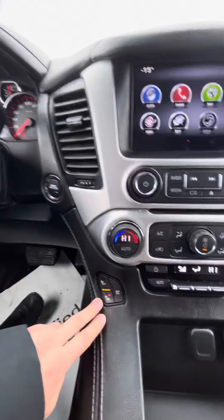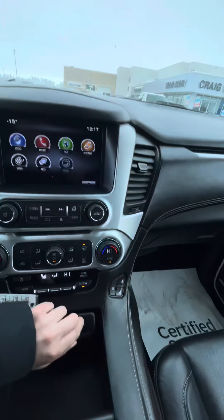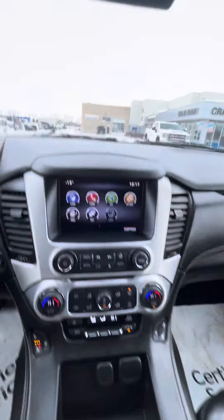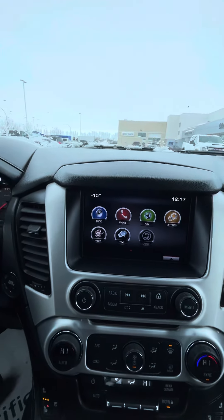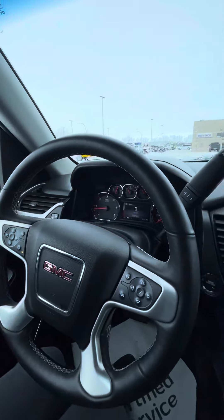It does have heated seats and vented seats, and of course more USB options and charging capabilities. You do have Bluetooth access and of course your audio controls and cruise controls on your steering wheel.